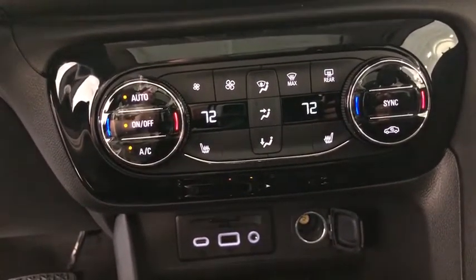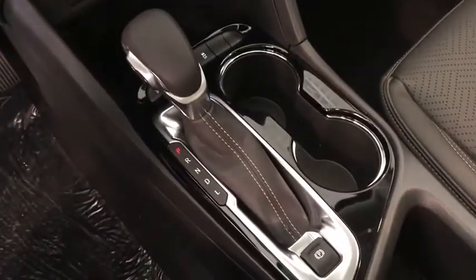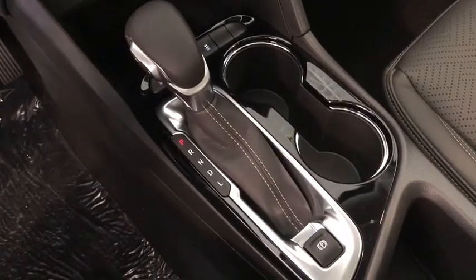Heated steering wheel, trip computer, security system, power windows, rear window defroster, remote keyless entry, tachometer.